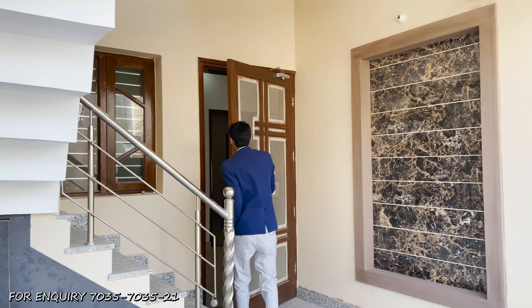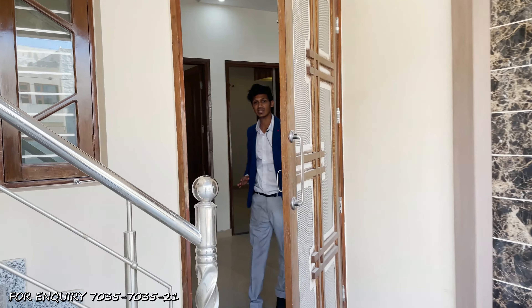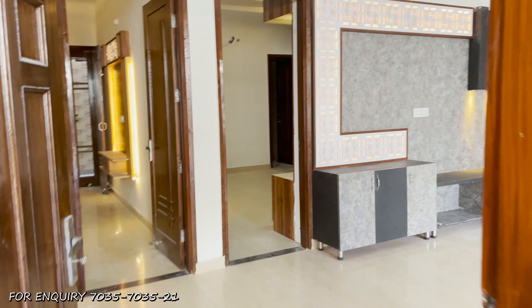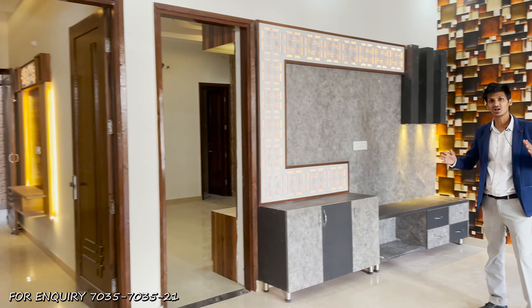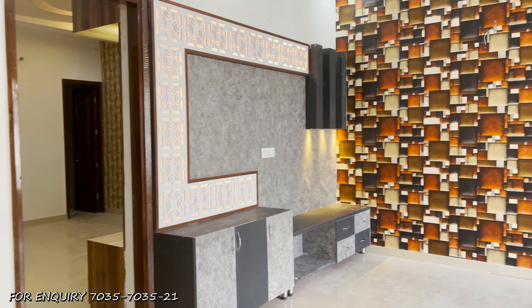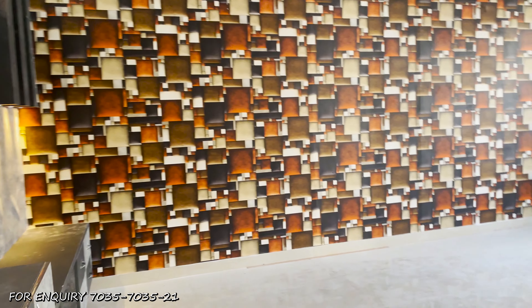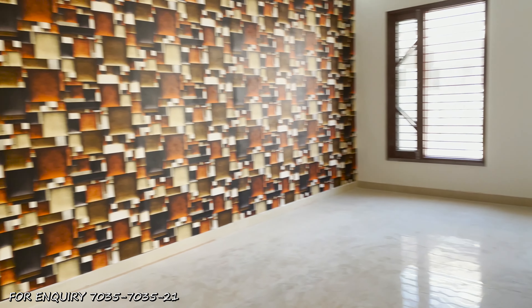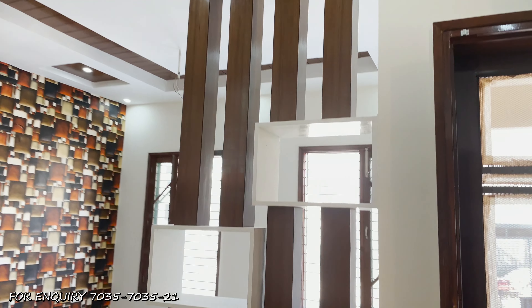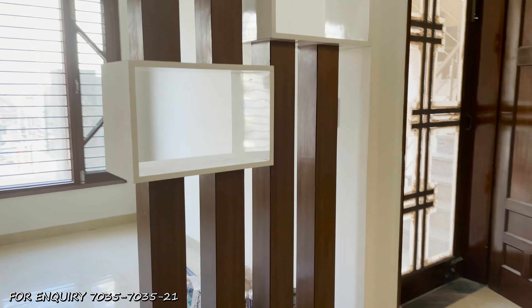Let's enter the ground floor. As we enter the ground floor, you will see the doors — they are very wide, broader, and larger in dimensions. As we enter, we will get the drawing area. The drawing area is much more spacious, and you can see the wooden paneling here where you can also keep equipment. The decoration is very good.